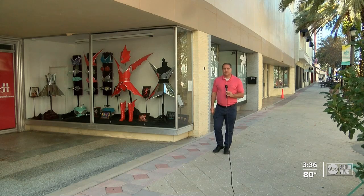In downtown Clearwater, they're turning vacant storefronts into tourist attractions. ABC Action News reporter Robert Boyd shows us how. So far, six empty storefronts here in downtown Clearwater have been transformed into mini art galleries, all of them featuring wearable art.